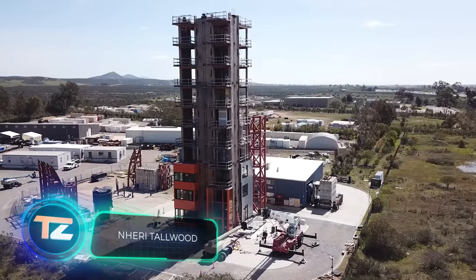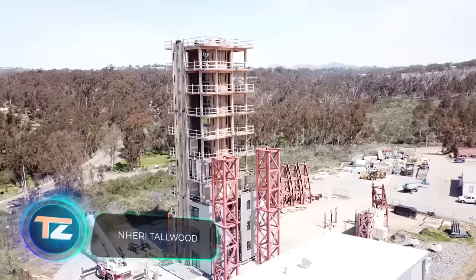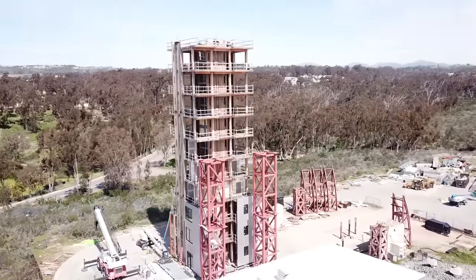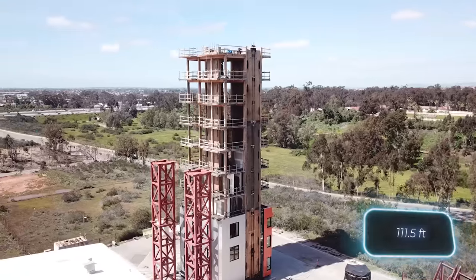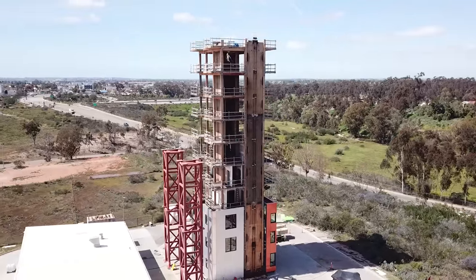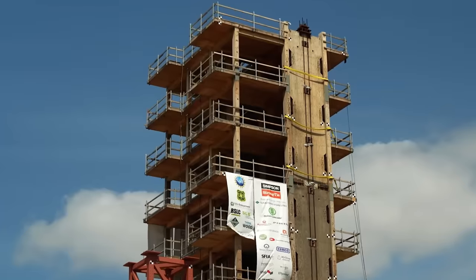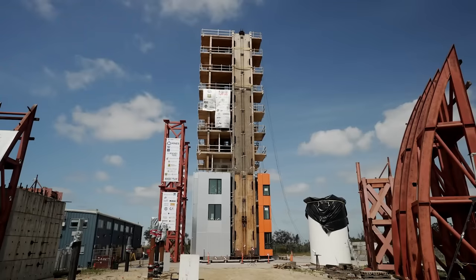Meanwhile in the United States, they've tested the tallest building ever placed in an earthquake simulator. This wooden architectural marvel stood at 34 meters, equivalent to about 10 stories. Multiple manufacturers contributed materials like CLT and MPP. Engineers also incorporated rocking walls, enabling the building to level itself.